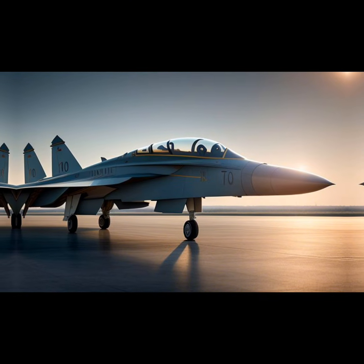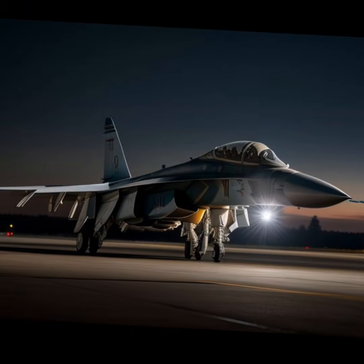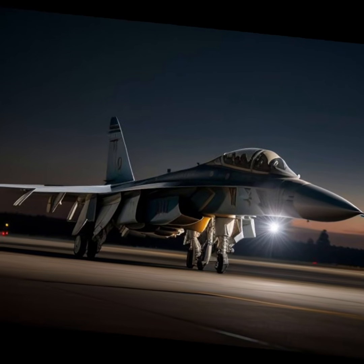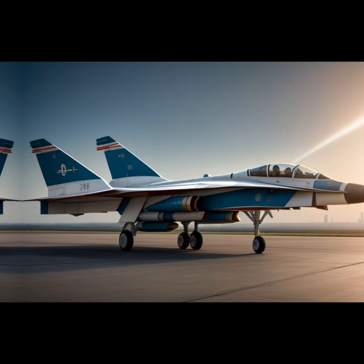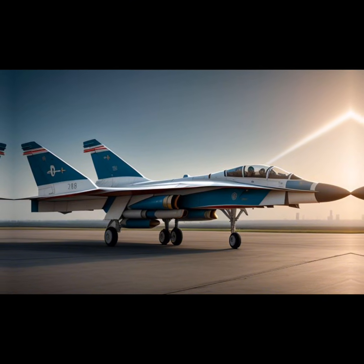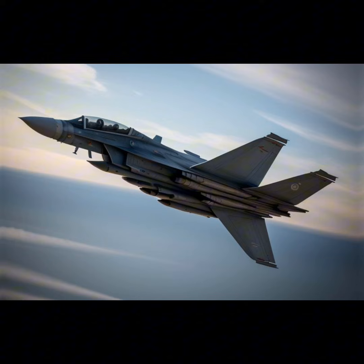The Sukhoi T-4 featured advanced avionics for its time, including a cutting-edge radar system and a pioneering fly-by-wire control system. The cockpit was heavily instrumented, designed to provide pilots with critical data even at extreme speeds and altitudes. The inclusion of titanium alloys and advanced materials in the airframe underscored its forward-thinking engineering.